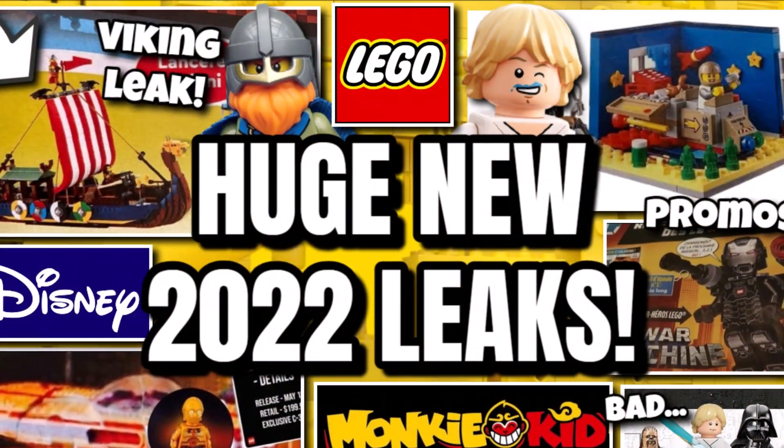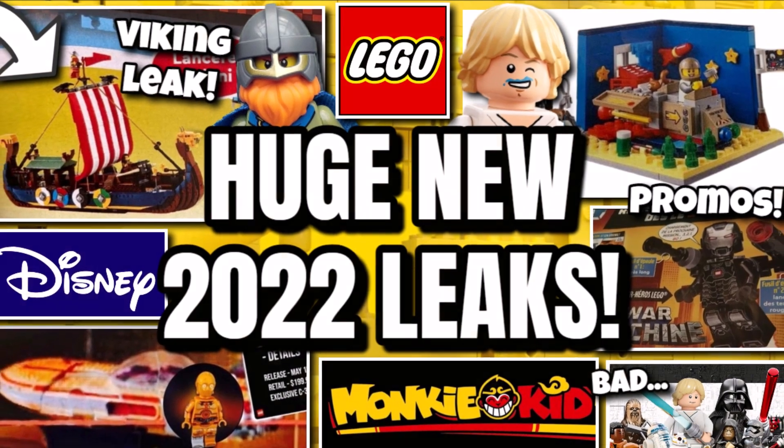Then some huge new 2022 leaks — please comment down below which ones you're excited for and which ones you're not. Like, subscribe, and turn on notifications for more LEGO videos and news. Bye-bye guys, keep clicking and bricking — I'll see you all later!